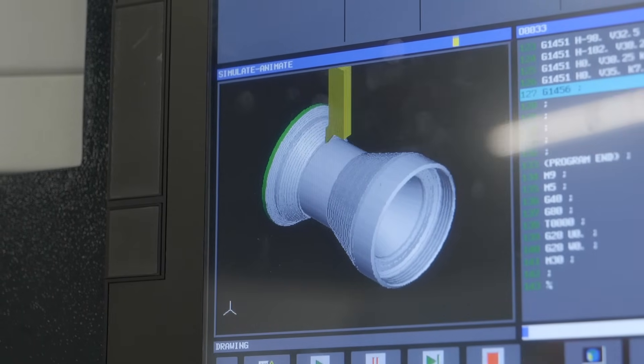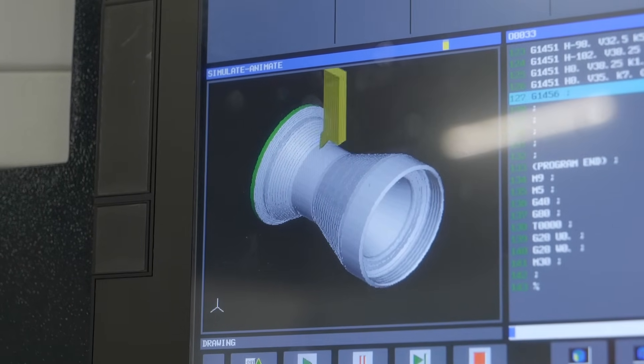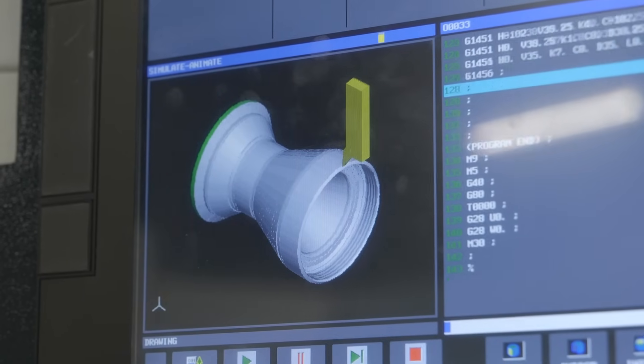You've also got a simulation on there as well. Yeah, you can see the screen now — it's got a simulation on it. Brilliant. So using simulation, basically we can pre-cut the part before we're actually cutting it — running it in fresh air on the machine.